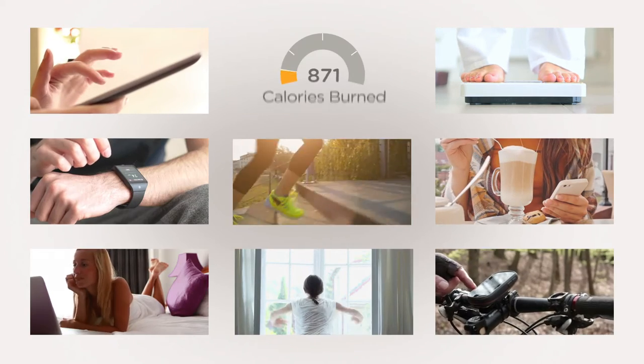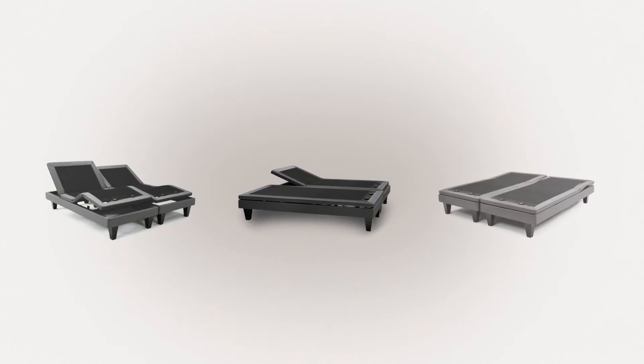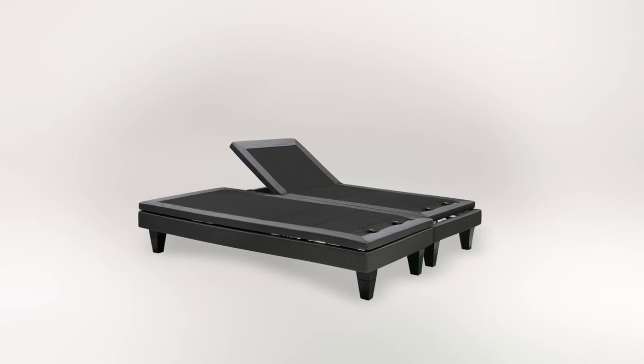In a world that increasingly demands more from us, accomplishing daytime goals requires a successful night's sleep. Introducing the Beautyrest Smart Motion Base, powered by Sleep Tracker Technology, ready to help you precisely adjust your sleep regimen in order to achieve exactly what you need.